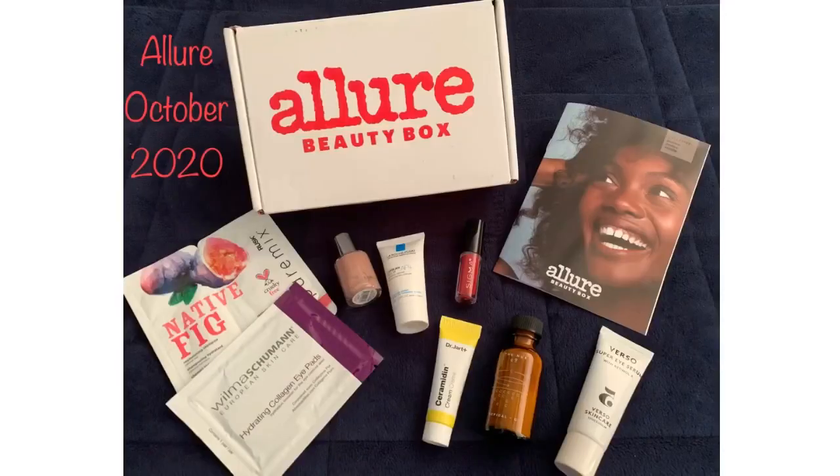Increase in price, increase in products. I'm not disappointed in the products — I'm disappointed the price went up, but the products themselves are good. I'm happy with this box even with the price increase because eight products is quite a lot. The other thing I really like about Allure is they give you a variety — it's not just all makeup or all skincare. So that was October's box and I should be getting November's any day now. I hope everybody has a great day.